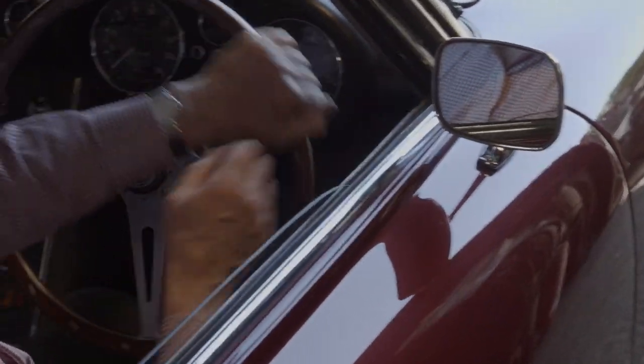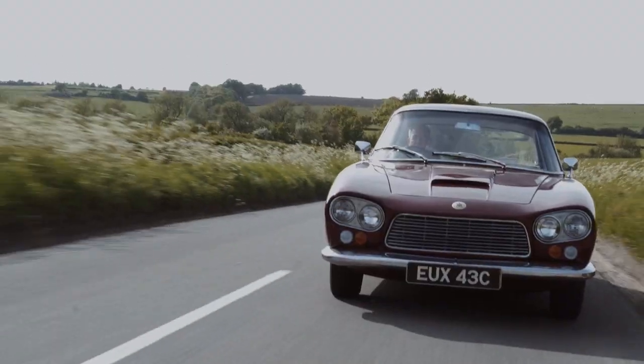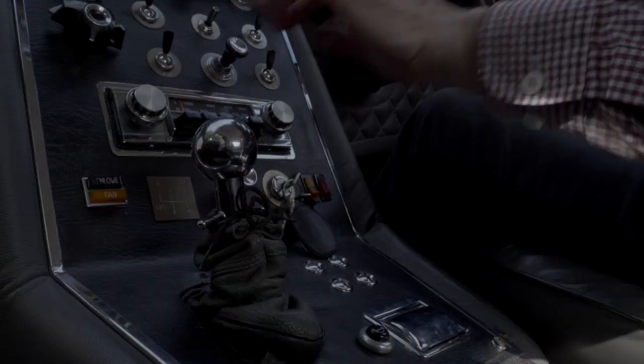It's got disc brakes all round, it's got electric windows, and it's a true four-seater. So it's a grand touring car in the proper meaning of the word.